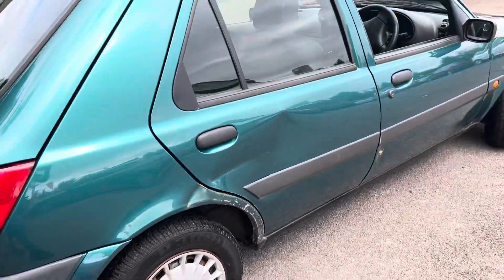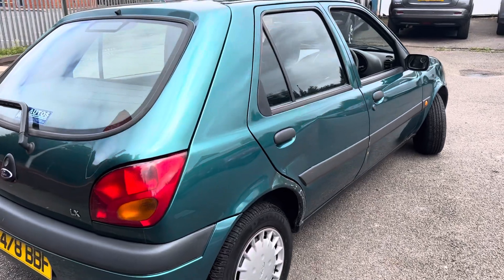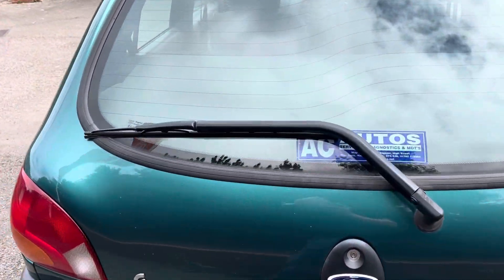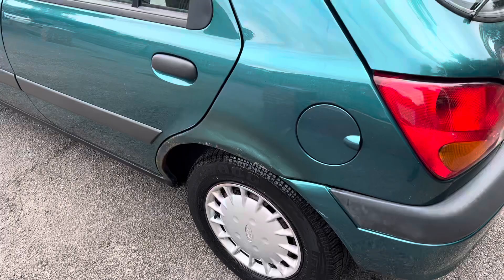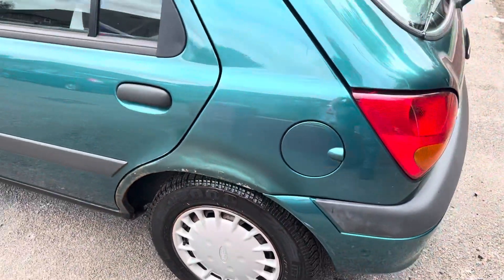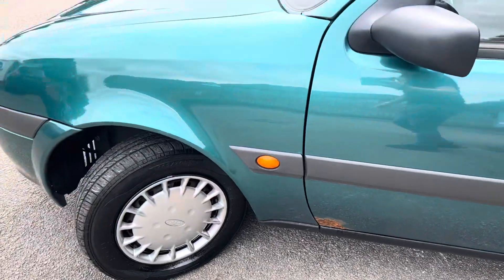The tyres have good amounts of tread on. I actually took this car home the night before last — I've done around 25 miles in it and it got up to 70 miles an hour down the A500 with no problems, no shaking, no vibration. I was quite impressed. There's been some poor paintwork just here, and there's some little rust gaps down there as well.